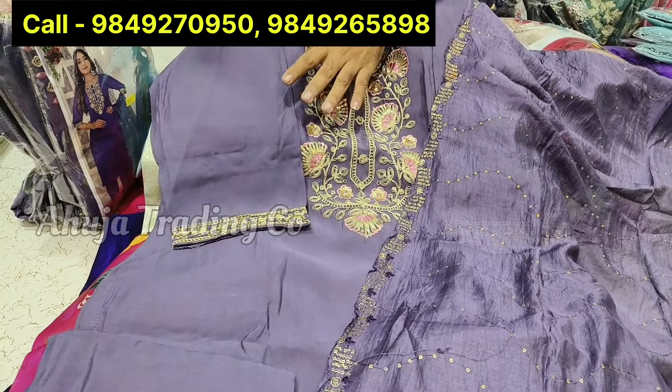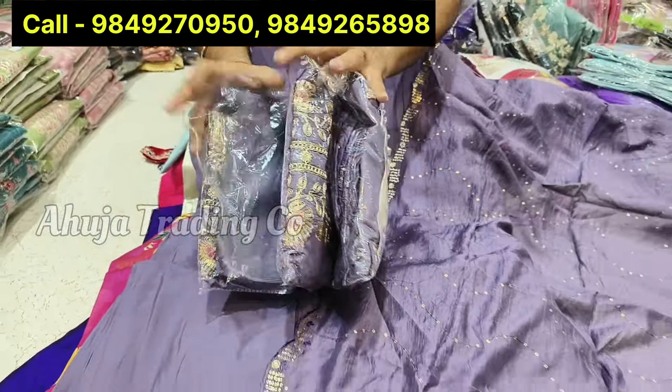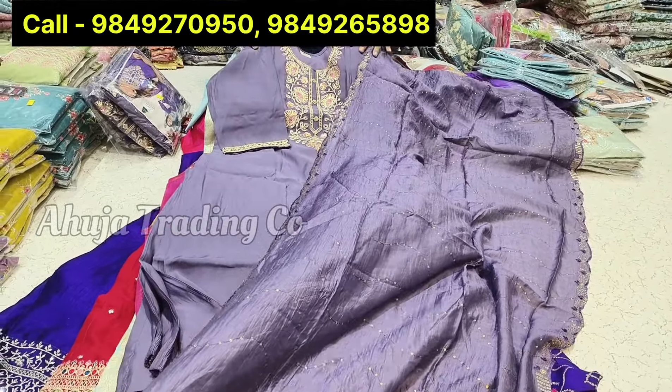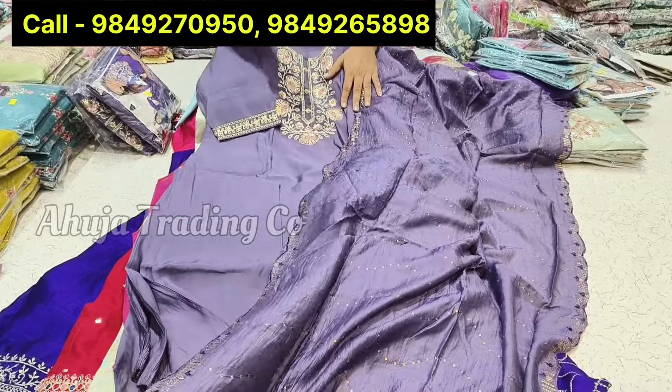There are 4 to 5 colors for this combo pack, 4 different sizes, compulsory set-wise. The price is just Rs. 925 — only Rs. 925 for this item. Quality-wise guarantee. Our shop, Ahuja Trading Company, is very famous for this range of items. This range is below Rs. 1000 and quality-wise guaranteed. Guarantee quality, color guarantee.